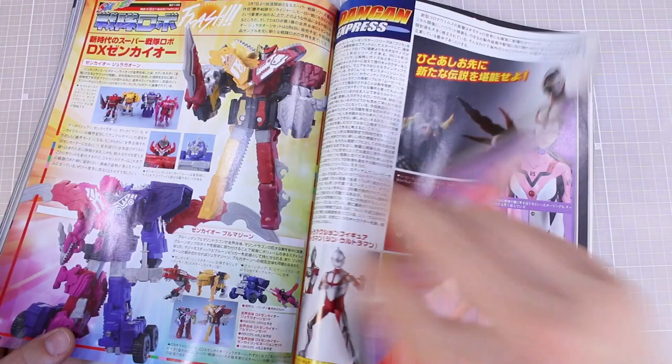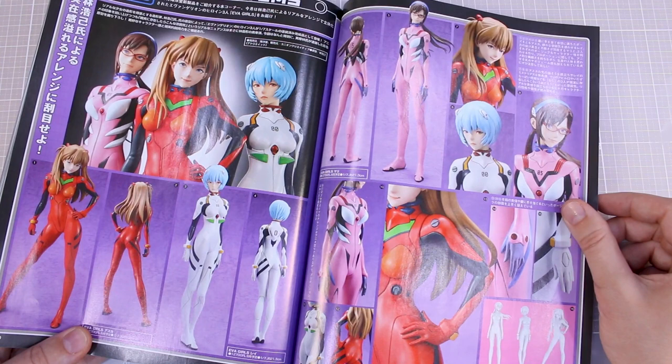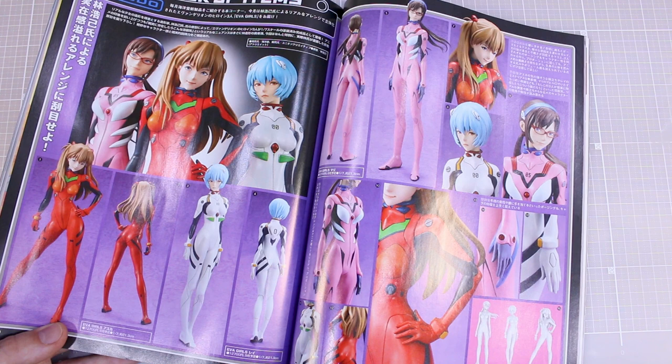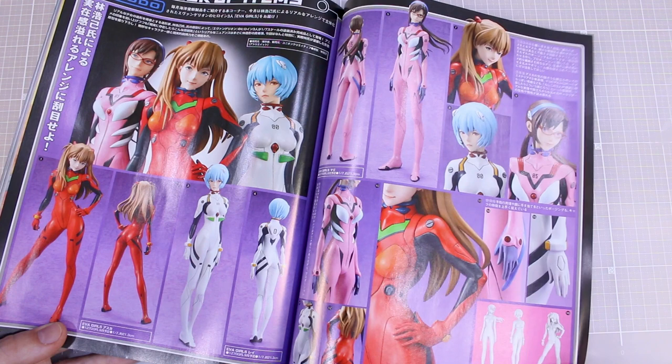They're coming out with a series of these figures — kind of plastic or vinyl figure statues done by the same designer who made garage kit versions of the Evangelion girls. I think these are quite expensive — like 120 or 130 dollars each.